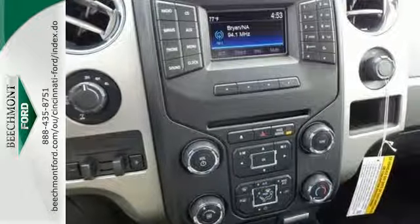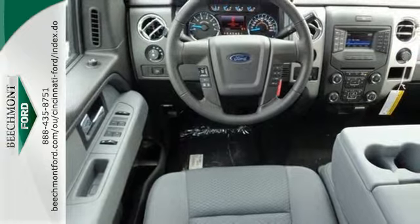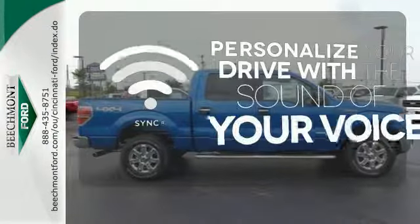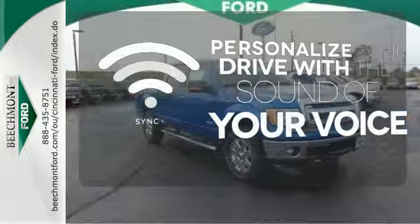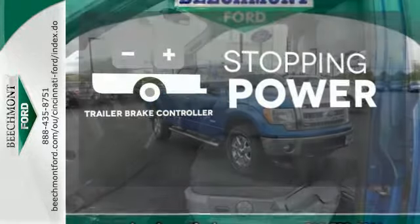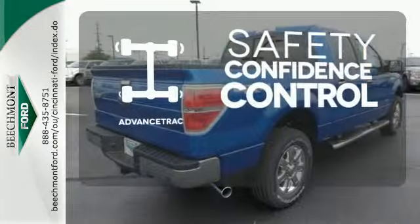With features like standard multiple airbags and stability and traction control, it's no wonder the F-150 has been one of the most popular vehicles sold in the U.S. Personalize your drive with voice-activated sync technology. A trailer brake controller helps you maintain stopping power. Staying on the right path has never been easier thanks to advanced track.